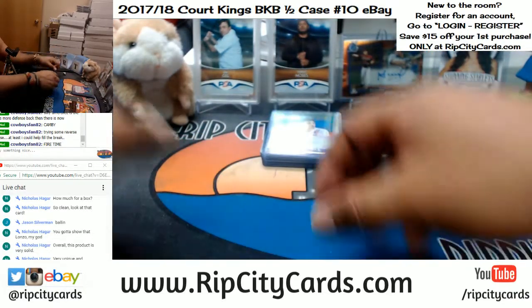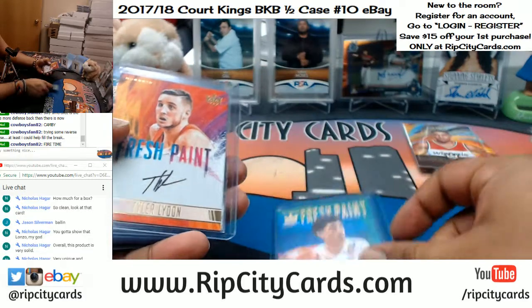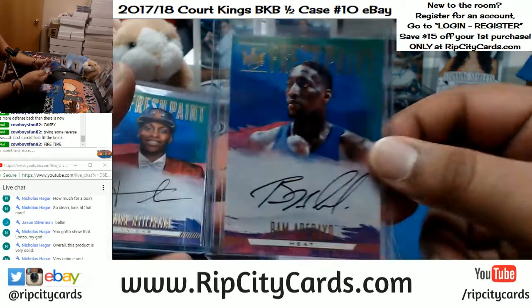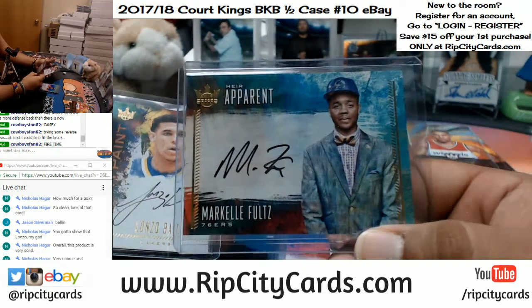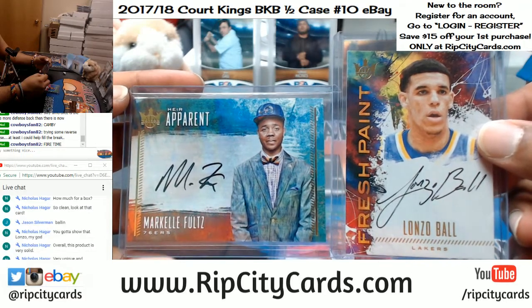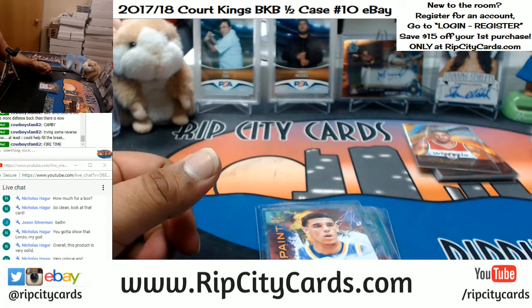The recap of our autographs: Justin Jackson for the Kings, Tyler Lydon for the Nuggets, Zach Collins Blazers, Jared Allen Nets, Bam Adebayo for the Heat, Frank Ntilikina Knicks, Markelle Fultz for the Sixers, and the number two Lonzo Ball — one and two, just like that. That was the break, you guys — 2017-18 Court Kings basketball half case number 10, eBay style. Thank you very much, people — we'll get that right out to you.